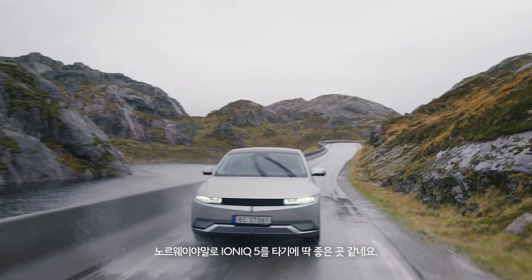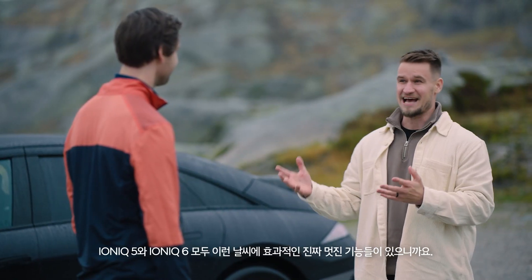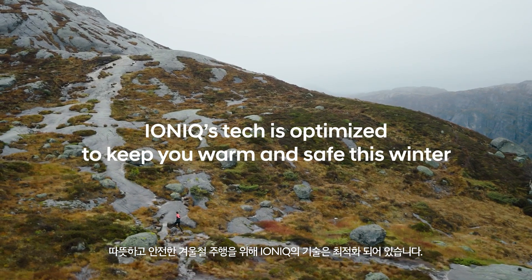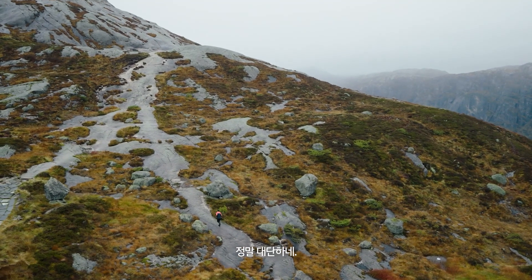I'm sure you found the IONIQ 5 is right at home here in Norway. Both the 5 and 6 have some really cool features to help us in this weather. Thanks Paul. Man, what a machine.